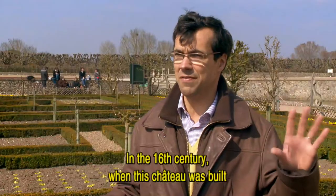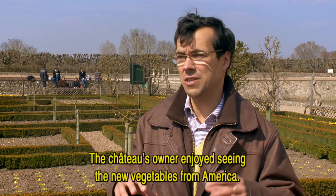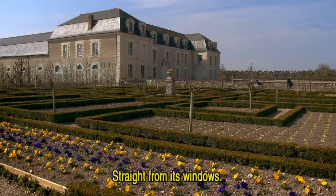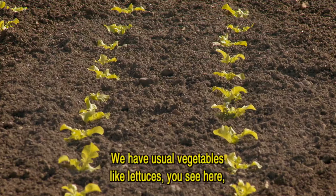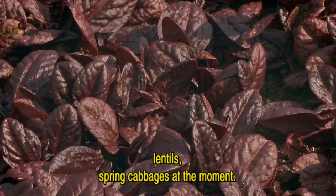In the 16th century, when this château was built, you already had the kitchen garden here. Villandry's château was enjoying seeing all the new vegetables coming from America straight from its windows. So it has to be decorative with flowers as well. We have usual vegetables like lettuce, you see here, lentils, and spring cabbages at the moment.